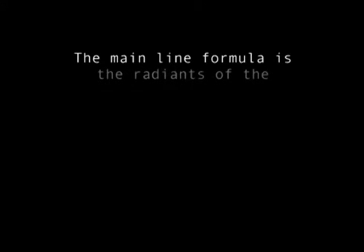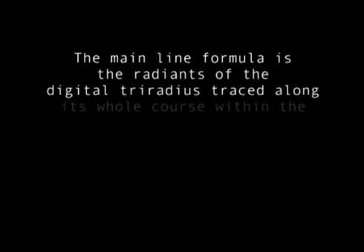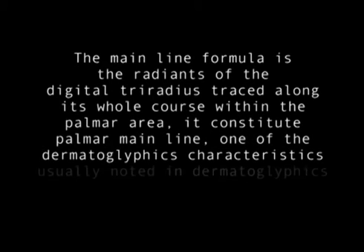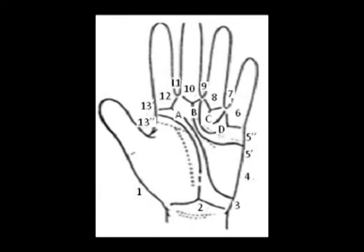On the basis of the definitions of the different regions of the hand, the main line formula is determined by the radiance of the digital triradius areas traced along their whole course within the palmar area. It constitutes the palmar main line, one of the dermatoglyphic characteristics usually noted in the analysis. There are four main lines, each emanating from one of the digital triradii labeled by capital letter A, B, C, and D, corresponding to the triradii having the same lowercase letter. The termination of the main lines, recorded in reverse order D, C, B, A, are used to express the main line formula, with periods used to separate the numerical symbols.